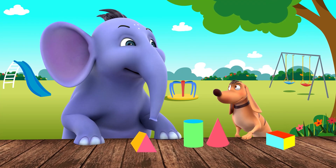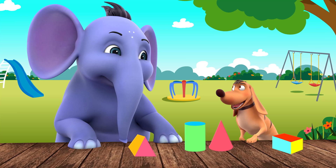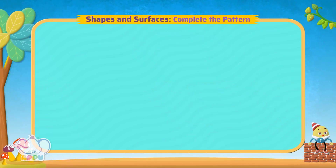Tiger, do you know what a pattern is? No. Can you please show me? Here we see a pattern of shapes. What comes next?